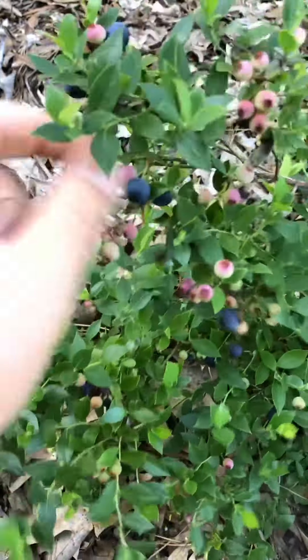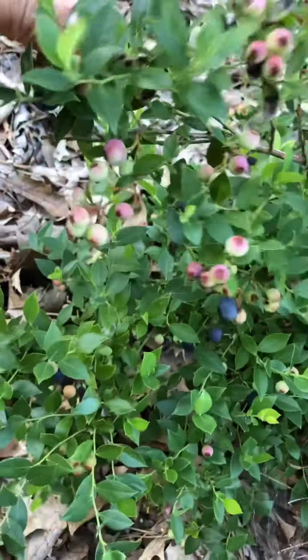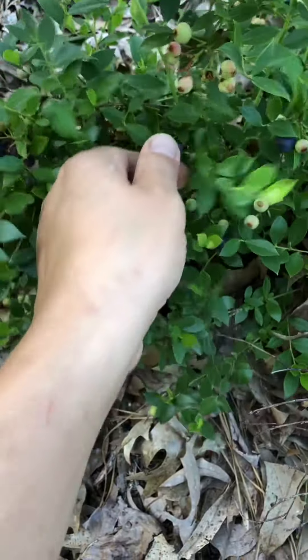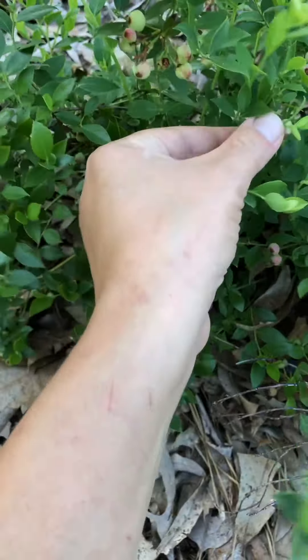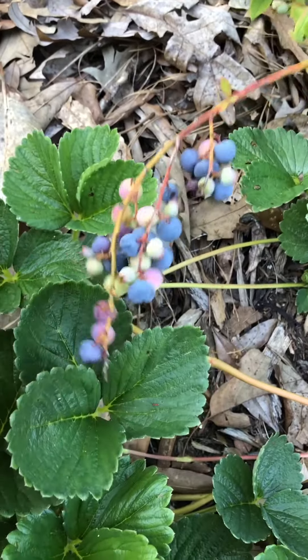I still have to add gravel where the landscape fabric paths are, and then I need to fill it up with rhubarb, more strawberries, and even pink blueberries. There are so many cool and unique berries out there.